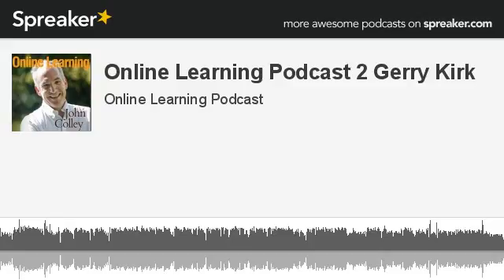Welcome to the first full episode of the Online Learning Podcast. Today we've got a fabulous interview lined up with Jerry Kirk, but to start off we're going to go straight into this week's Marketing Tip of the Week.